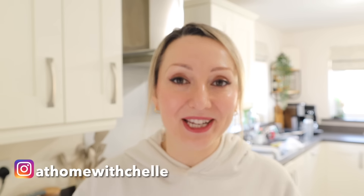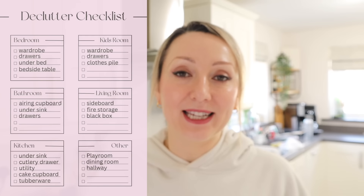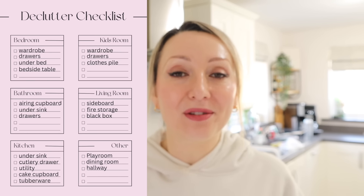Hi guys and welcome back to my channel At Home with Michelle and to another declutter video. Today is the big one — something I've probably been putting off for a while. I'm doing a declutter following a checklist I made at the start of the year, going around the house and listing all the rooms or areas I wanted to declutter, tackling them one by one to make the house more organized. My mantra for this year is that if everything has a home, it should remain a lot cleaner and easier to clean.